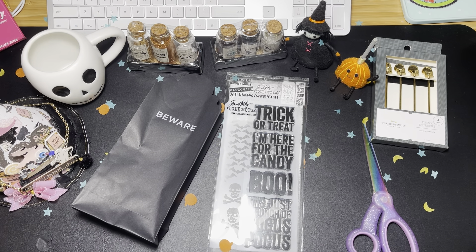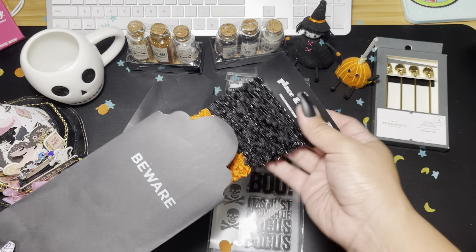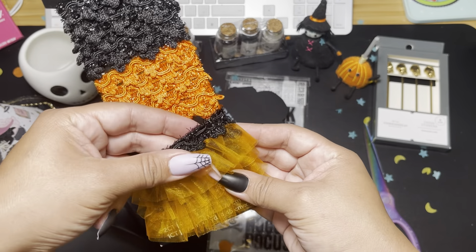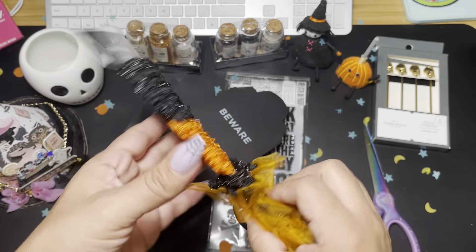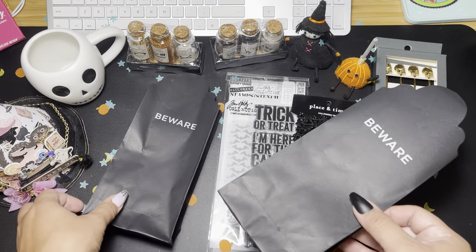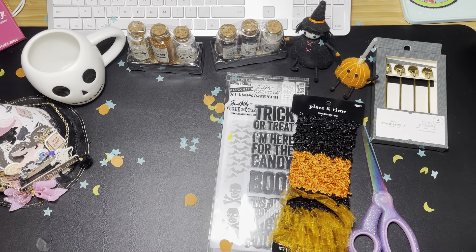Okay, and then we have another baggie. There's ribbon — oh my gosh, this reminds me of a witch's skirt! Oh my gosh, this is so pretty. I think this is Joann's, right? I love this. Oh my gosh, I'm so sad October is done; I won't be able to use these things till next year, but that's okay.